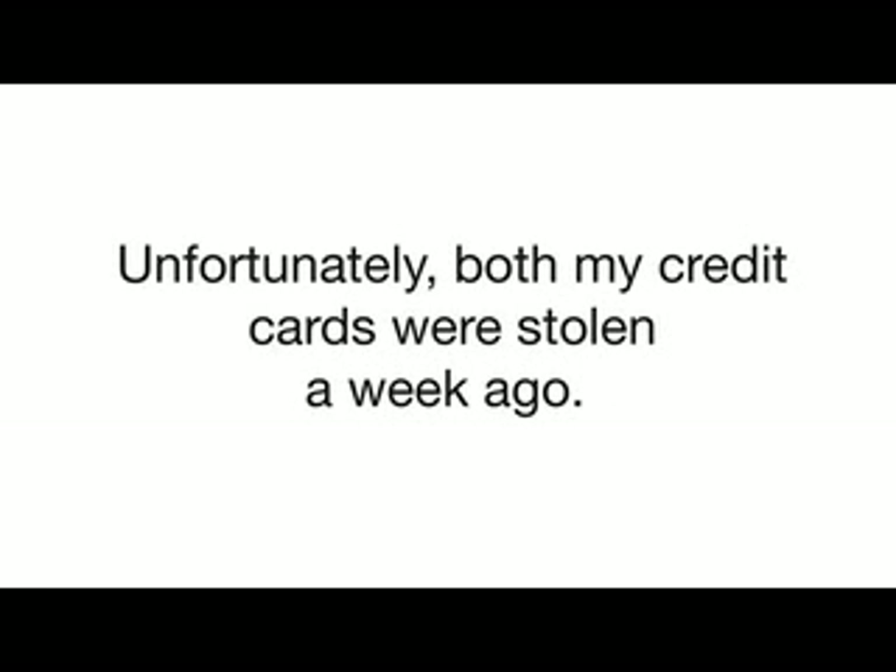Remember, in the past passive voice, we use 'was,' 'were,' and the past participle. Like this example from the movie: 'Unfortunately, both my credit cards were stolen a week ago.'